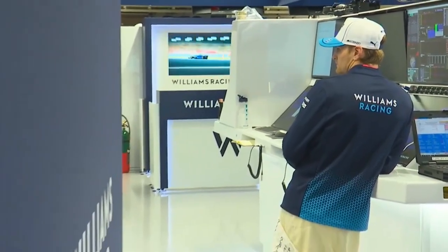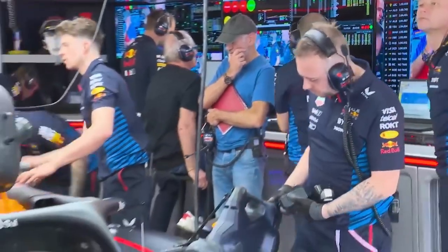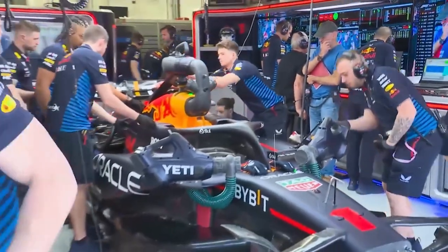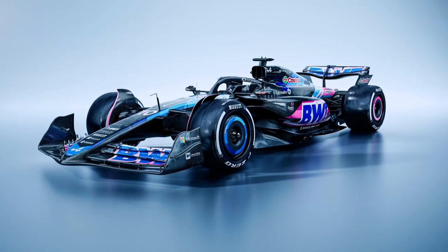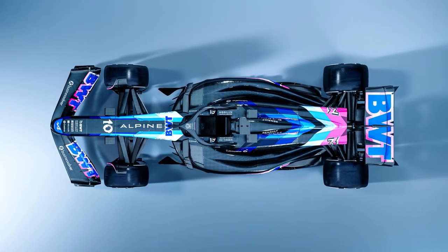Alpine have entered the hunt to recruit the in-demand Adrian Newey. The battle for his signature has long been predominantly between Aston Martin and Ferrari, but it seems he has additional options too. Newey has held pretty extensive talks with Flavio Briatore, who recently joined Alpine as their executive advisor.